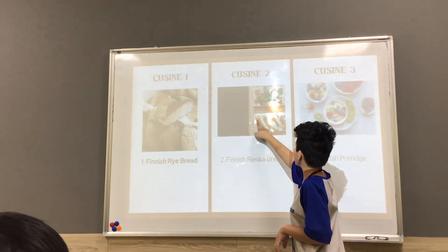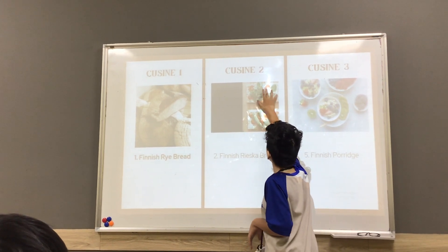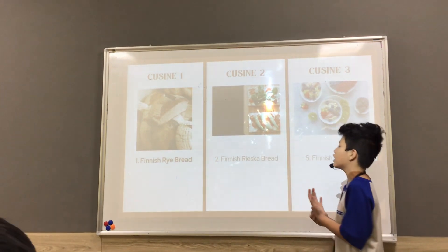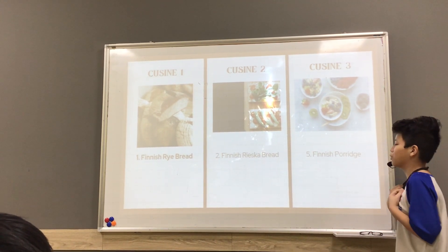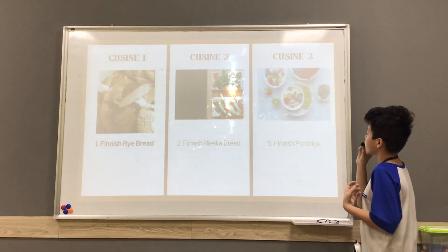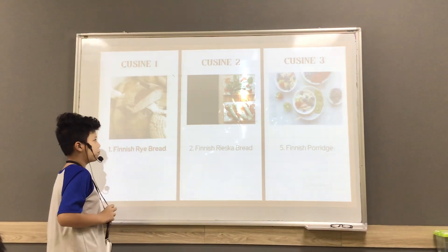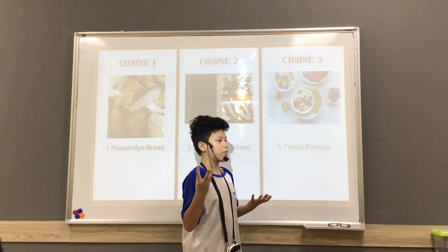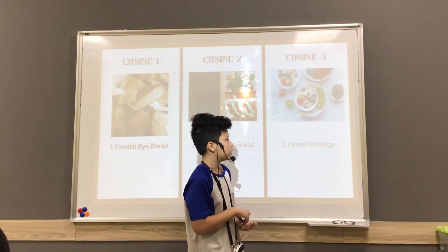In the Finnish fried bread there is some mayo, pickles, and some vegetables — I think it's mayonnaise. I didn't eat any of those. And the last one is Finnish porridge. You will usually eat it with Finnish fried bread. They take the fried bread and dip it in, I guess.